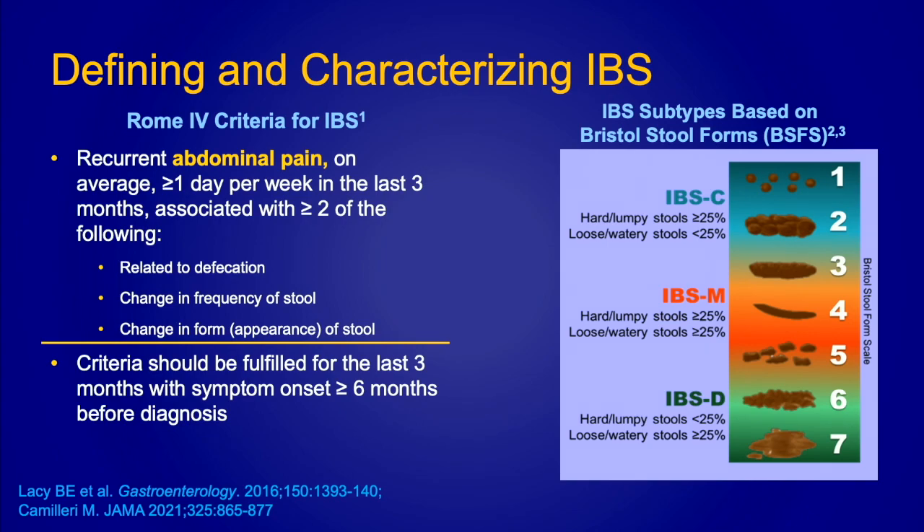We use the Bristol stool form scale. Sometimes patients will tell you they have a type 1 or type 7 because they've been online — and that online university is powerful. When they tell me their stool looks like pellets, like rabbit poop, I'm thinking squarely about colon transit — that colon is slow, and I'm thinking about ways to stimulate transit. If they tell me it's loose and mushy, I think that colon is spasming and fast, and I'm trying to slow it down. It is important to understand what that stool looks like.